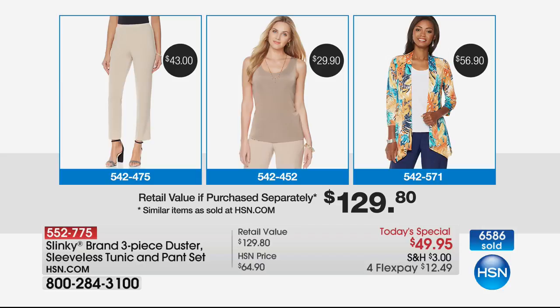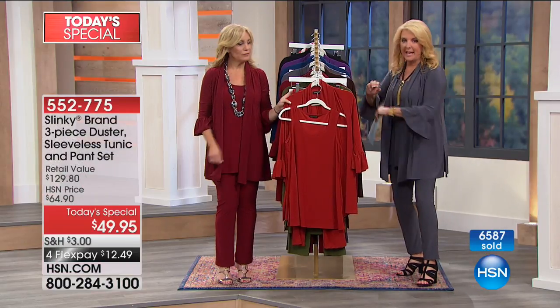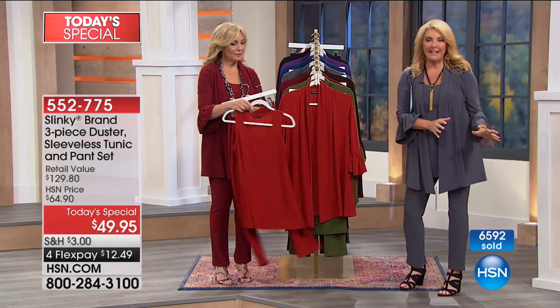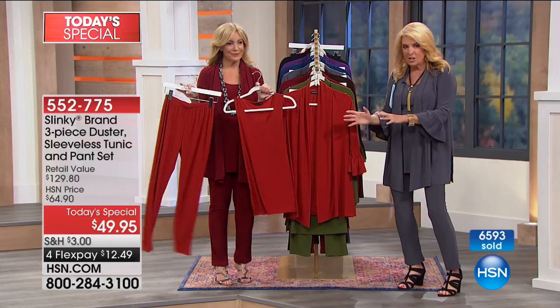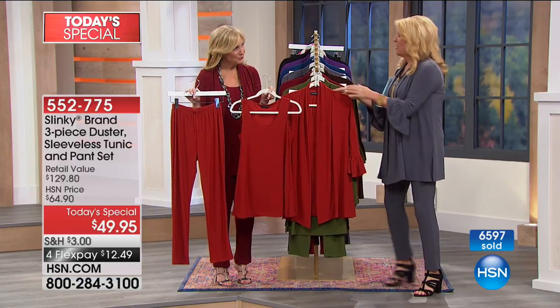The third element is Jackie's duster. Her typical jacket is $56.90, but this is not her typical jacket — this is a full beautiful duster. Her dusters range from $59 to $69 easily. So if you thought $129.80 down to $49 was a really good value, it's actually even better tonight. We're totally wrong on that graphic and I want to clarify how magnificent this three-piece set really is.